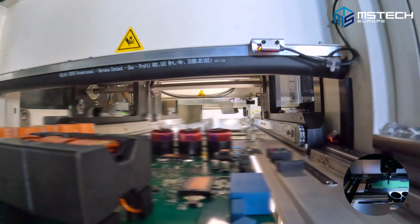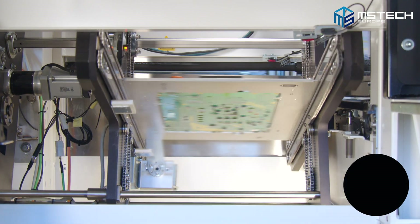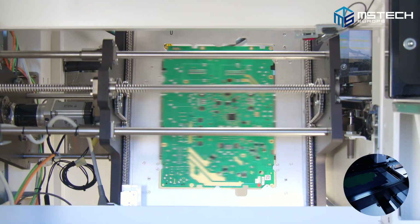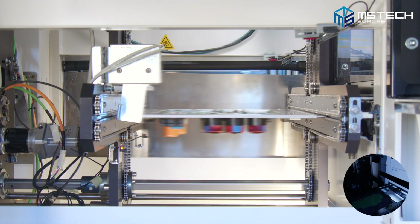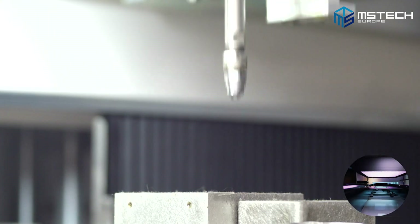Once the pallet or PCB is in the flip, we decide depending on the program to flip it or not. From the flip, we insert it to the coating machine where we apply the coating depending on the model that is in production.